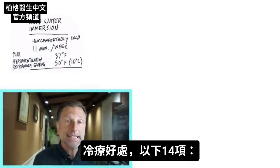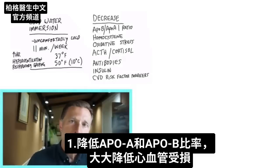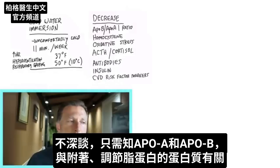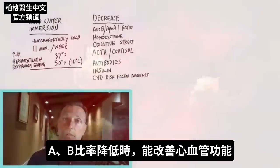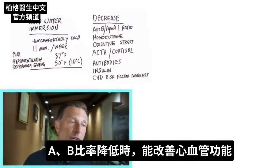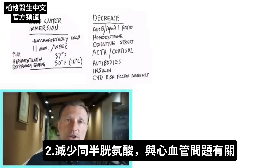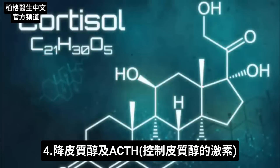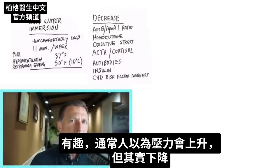Let's first talk about all the things cold therapy can decrease. The first is the ratio of APOA to APOB, which has to do with cardiovascular risk. APOA and APOE have to do with proteins that regulate the lipoproteins, and when this ratio is decreased, you'll have better cardiovascular function. Another thing that decreases is your homocysteine levels, which is another factor associated with cardiovascular problems. You also have decreased oxidative stress, a decrease in cortisol and the hormone that controls it — ACTH — which is interesting because you'd think your stress would go up, but it actually goes down.